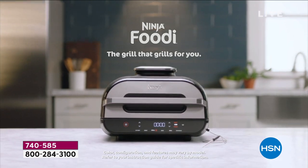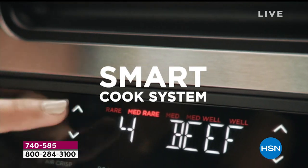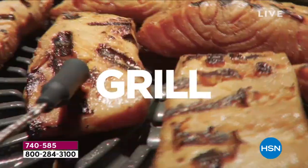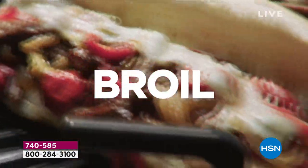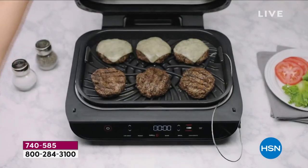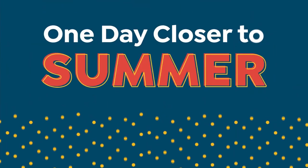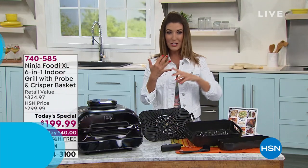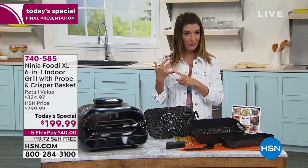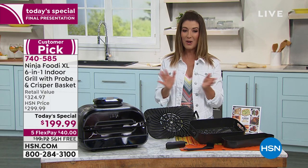It's our final presentation and we have 10,000 very happy new Ninja Foodi customers today. Congratulations. You love the smart cook system — it eliminates the guesswork. You get the best food and you get the perfect grill every single time. You can bake, broil, roast, dehydrate, and best of all, you can have it cooked perfectly your way every single time. It's the Ninja Foodi XL — a six-in-one indoor grill.